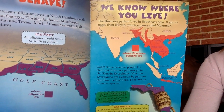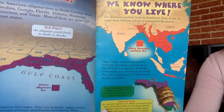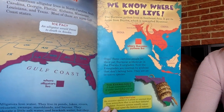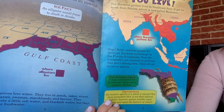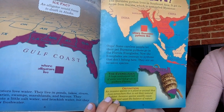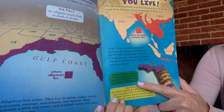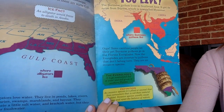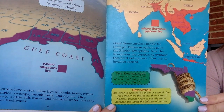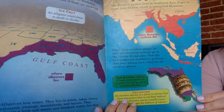The Burmese python lives in Southeast Asia. It got its name from Burma, which is now called Myanmar. Some careless people let their pet Burmese pythons go in the Florida Everglades, and now the Everglades are overrun by pythons that don't belong there — they are an invasive species. The Everglades is a huge swampland full of water and tall grass in southern Florida. An invasive species is a plant or animal that lives somewhere that is not their natural habitat, and invasive species usually cause damage and upset the balance of nature.